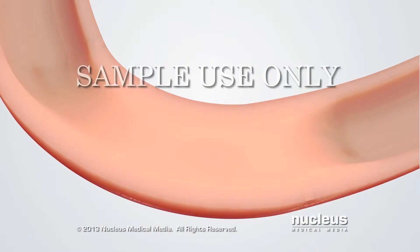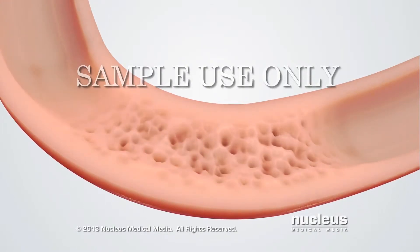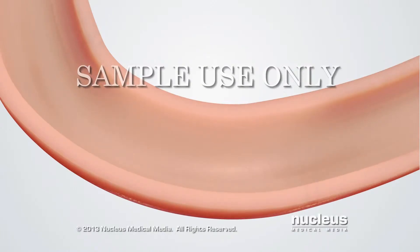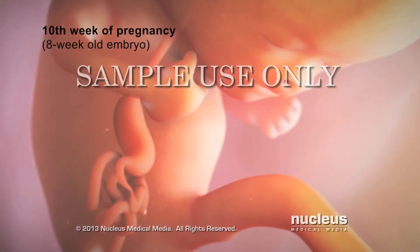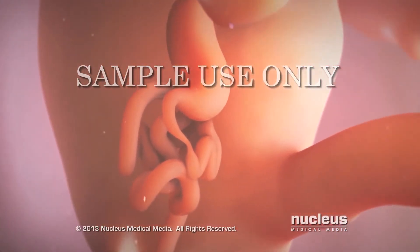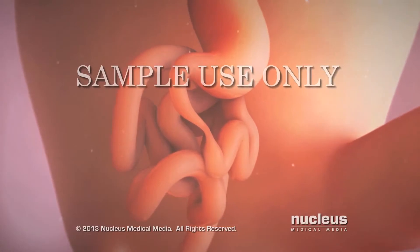Later, as part of normal development, the cells blocking the inside of the duodenum die off until the developing intestine is open again. By about the tenth week of pregnancy, for unknown reasons, the outside wall of the duodenum may not have grown properly.